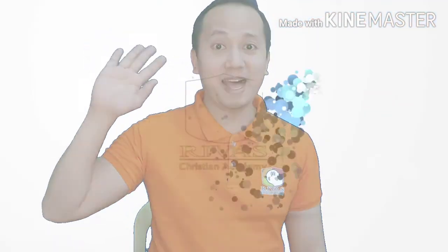Now, you may answer your worksheet below. See you again next time. Bye bye!